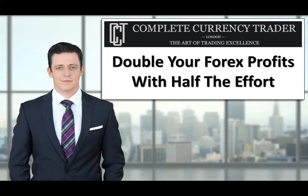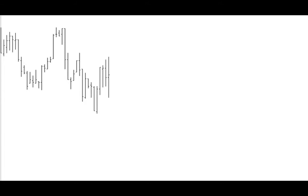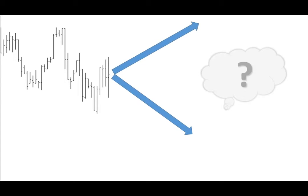Let me ask you a question. If you were sat in front of your trading platform and you saw a chart like this, would you like to be able to know with just a quick glance and with a high degree of confidence which way the price was most likely to go next? Please use the chat box on the right-hand side of your screen — type yes if you'd like to be able to do that.